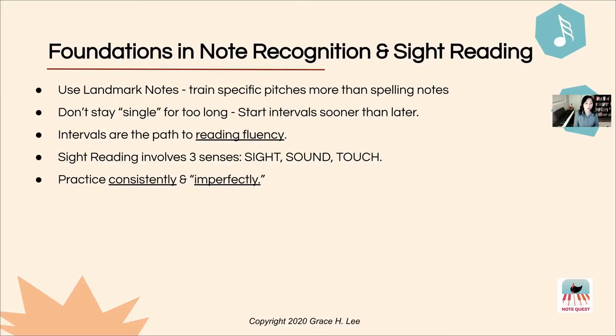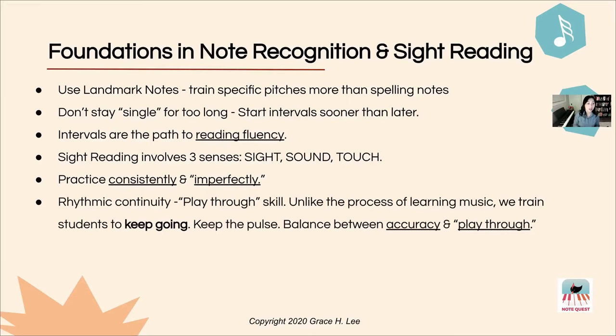When I say practice imperfectly, this is what I mean: when we're playing assigned music, we have the liberty to stop and start and fix mistakes as often as we'd like. Let me emphasize that this skill is very separate from the skill found in sight reading. In a true sight reading practice, you play through fluidly even with missed notes but keeping rhythm intact.